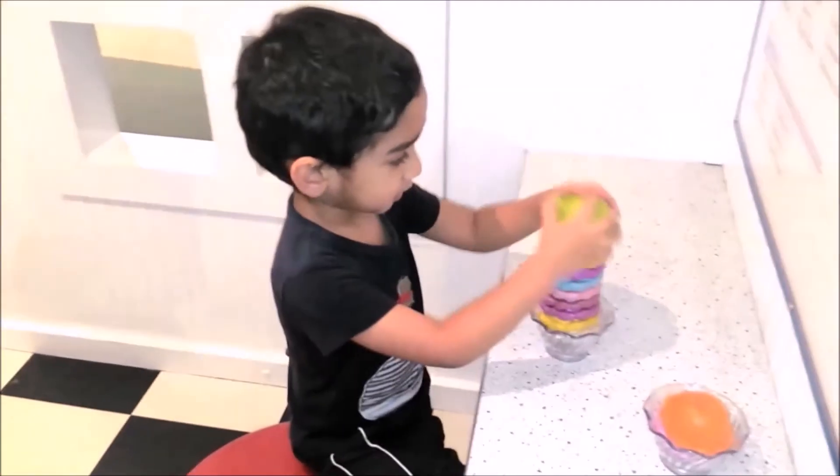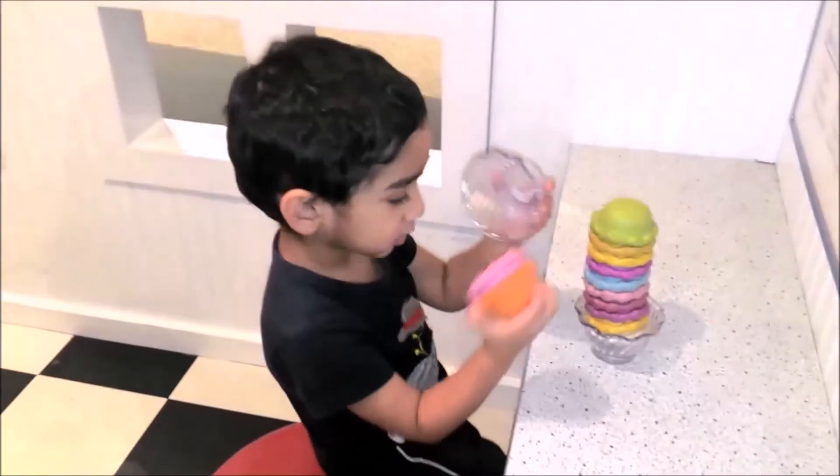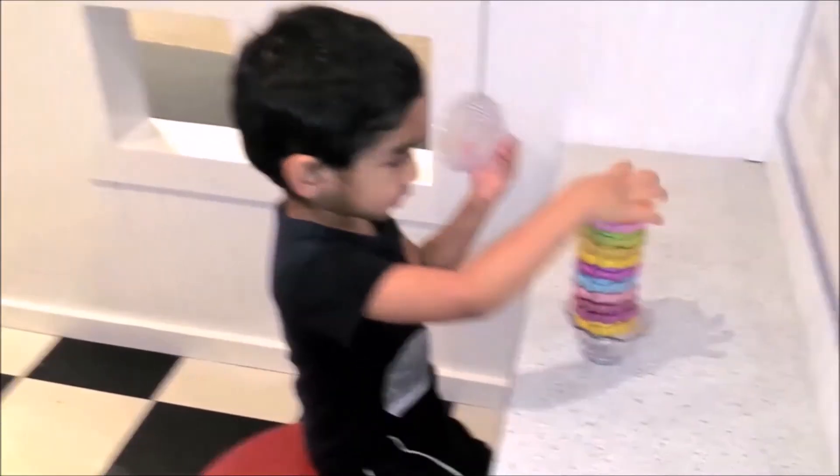So many colors! Ice cream, ice cream, sprinkled ice cream — it's a yummy treat!